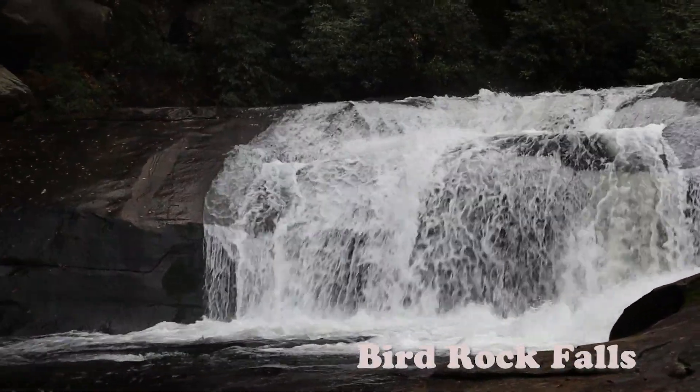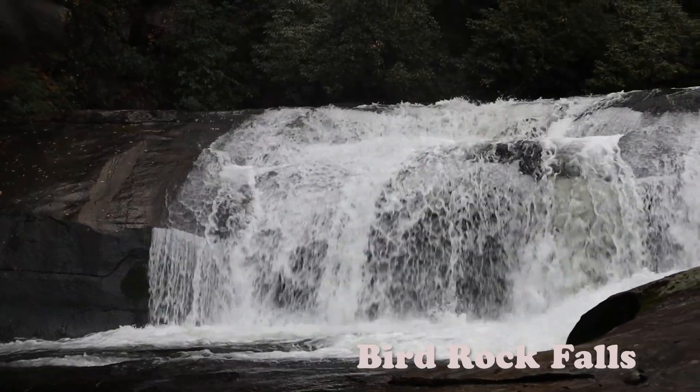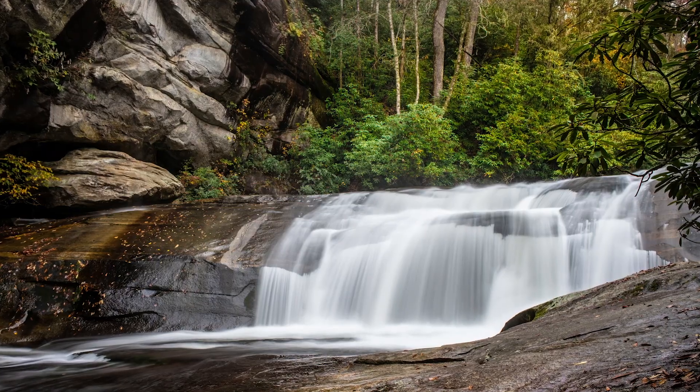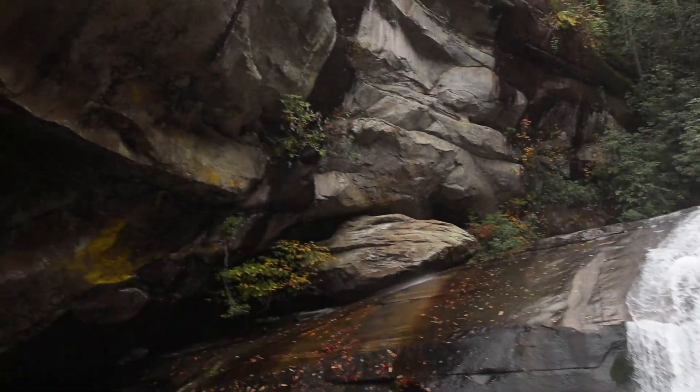This is — I think — Little Bird Falls, just a little bit downriver from the last one. It's a nice little falls, but look at the size of this rock.